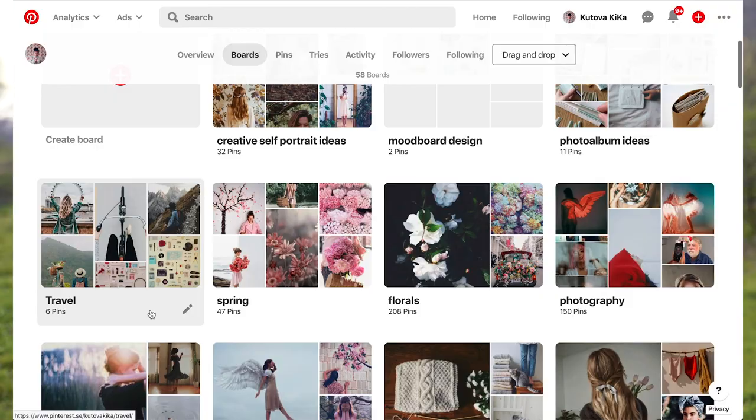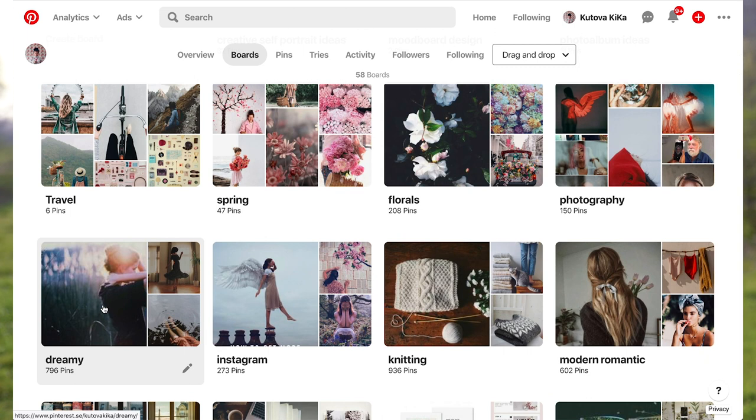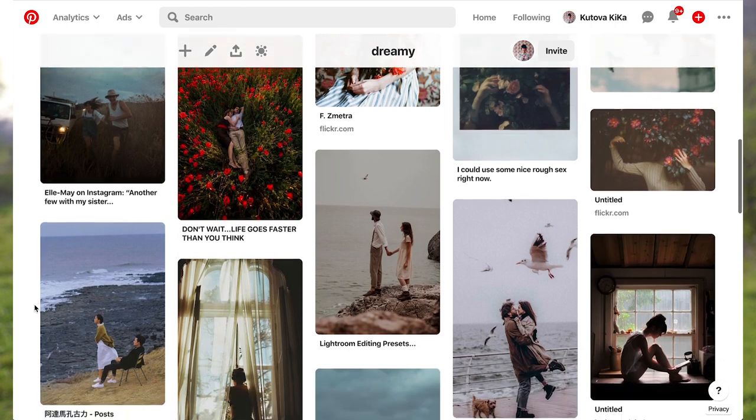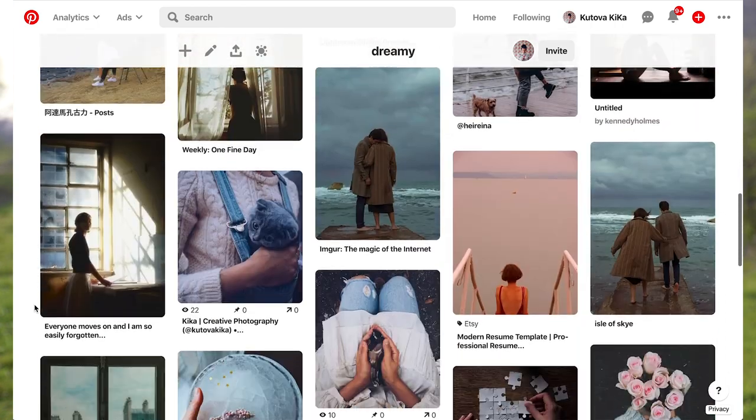So I have on Pinterest this mood board called Dreamy that I just pinned so much stuff to, and I thought I would do a little challenge for myself this afternoon to see how many photos I can do in that sort of very dreamy category.